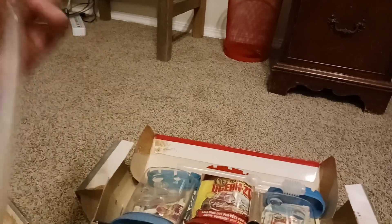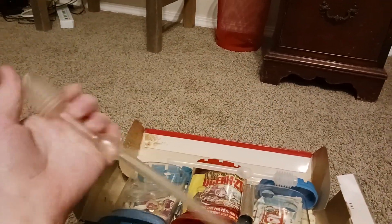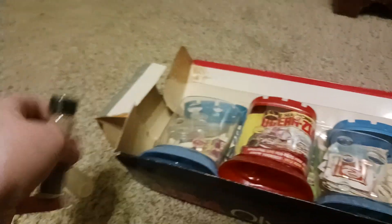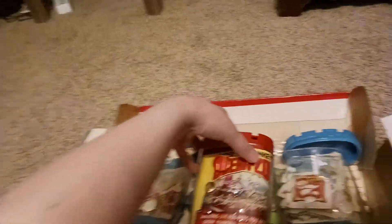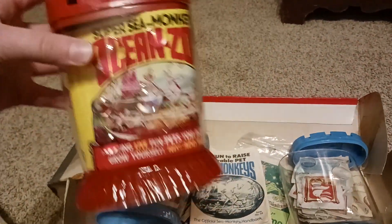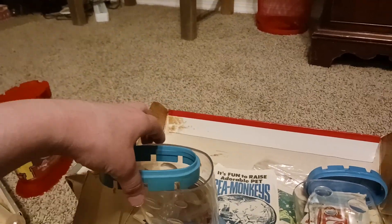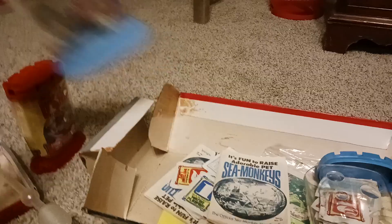First off, we got this air thingy for the sea monkeys, another one, this jar which I think is filled with food, this red tank, this kind of light greenish-blue tank, and another blue tank.